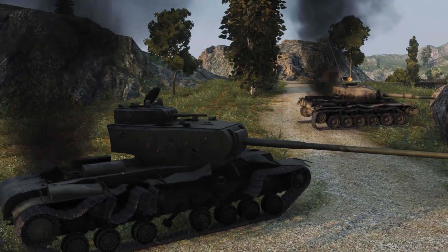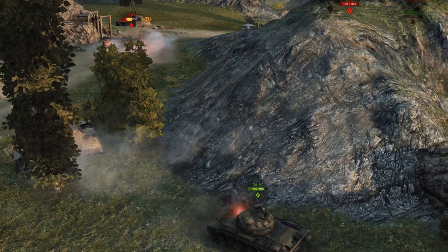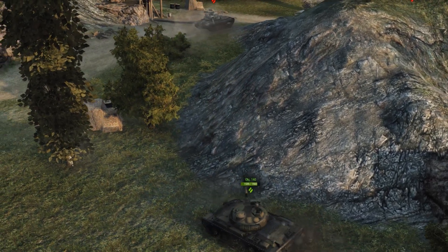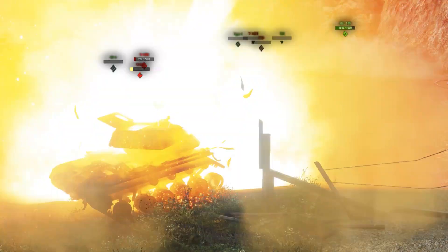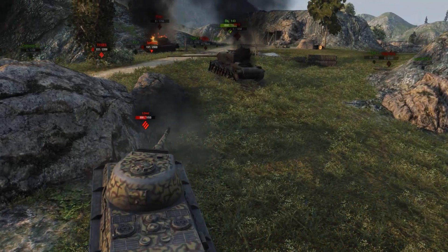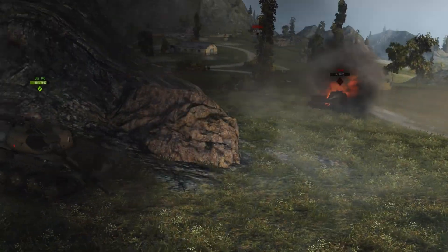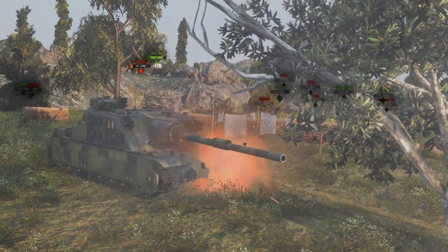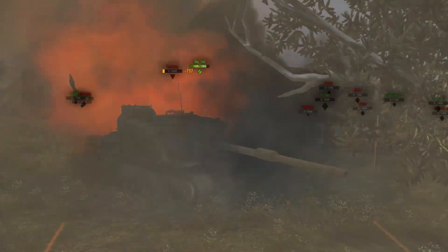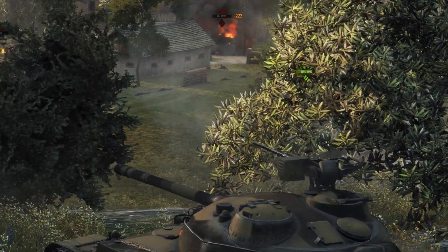This is where Xander draws the line. The American autoloader can only scratch the Object's paint, and it gets ruthlessly demolished. The low-tier VK has a nice gun, but it should know when it's outclassed — it doesn't take long to become the third kill, and the Object is just warming up. A toy choice is tough, but not so much when it's showing its behind. Fourth kill! And why not take out the T110 while you're here? That makes 5.